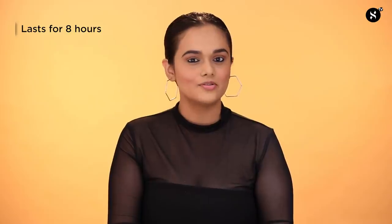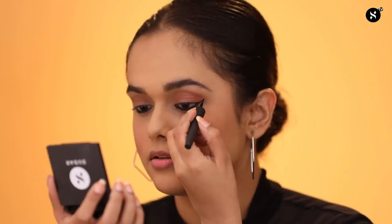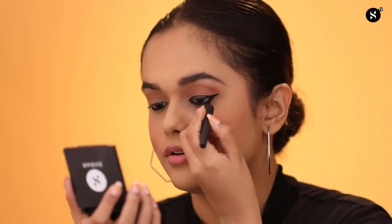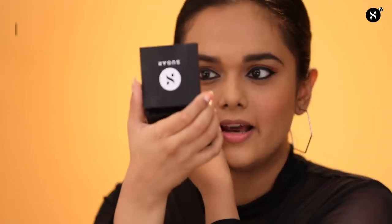For my eyeliner today, I am going to be using a product with incredible shine and luxurious finish — this is the Gloss Boss 24 Hour Eyeliner in shade 01 Back in Black. Remember to shake well before use and remove the excess from the applicator before you start. Create the wing first, then trace the eyeliner, and finally fill in. This eyeliner lasts for 24 hours and does not budge or transfer.